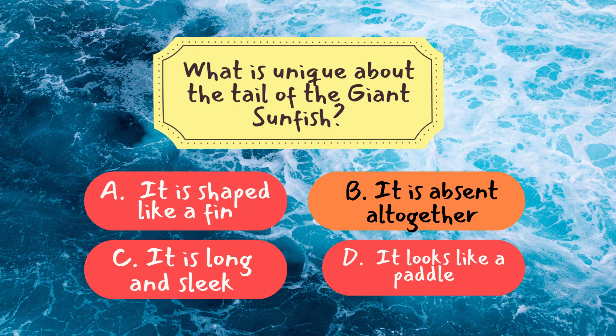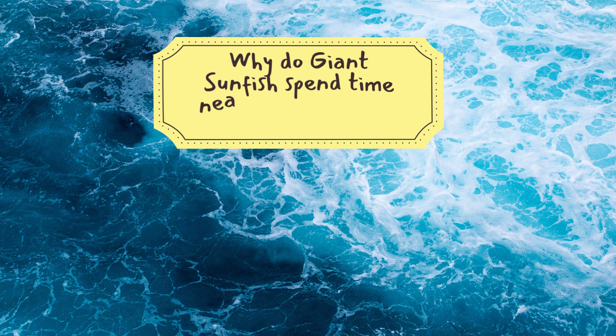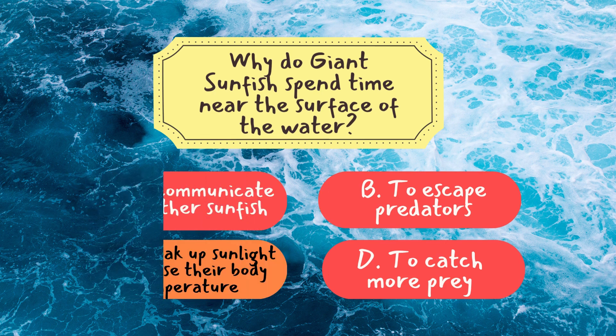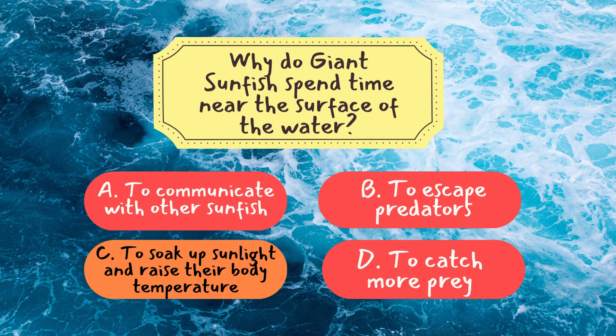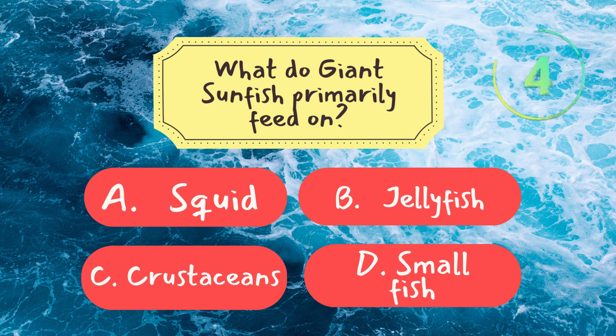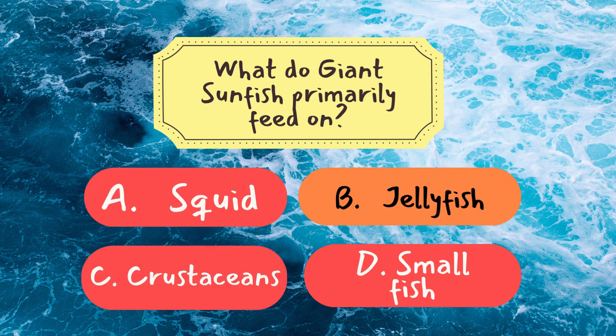Question two: Why do giant sunfish spend time near the surface of the water? And the answer is C — to soak up sunlight and raise their body temperature. Sunfish bask in the sun to warm themselves and stay active in colder ocean depths. Question three: What do giant sunfish primarily feed on? And the answer is B — jellyfish. Giant sunfish primarily eat jellyfish, a diet that suits their massive size and specialized jaws.